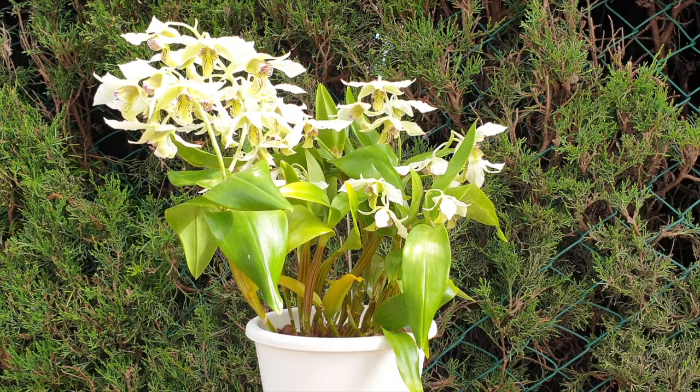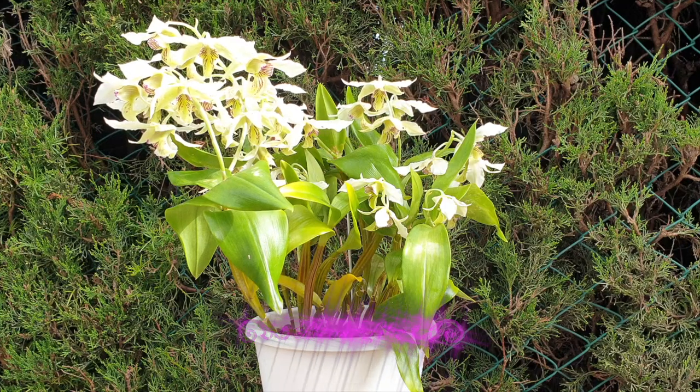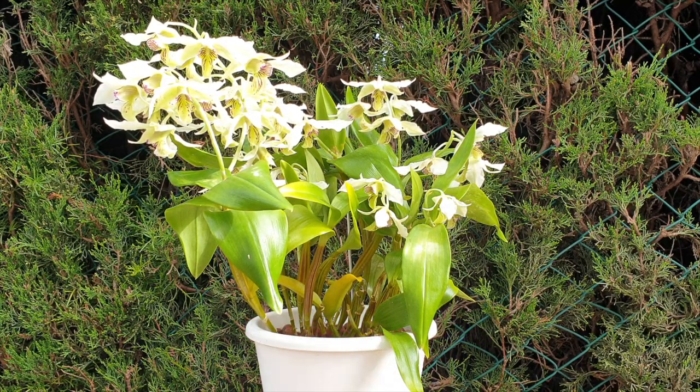One of the main features of this orchid is its extensive blooming time. It usually begins to bloom around November, and rumor has it that it will bloom for six months. I can say the blooming time is extensive, yes, but six months — not in my climate. I am in southern Spain, and as the temperatures warm up, the blooms do start to suffer.